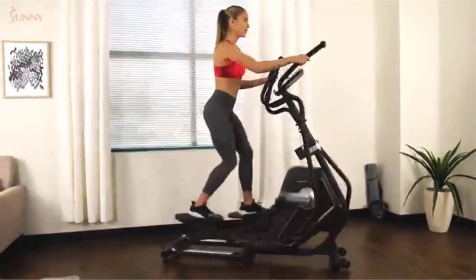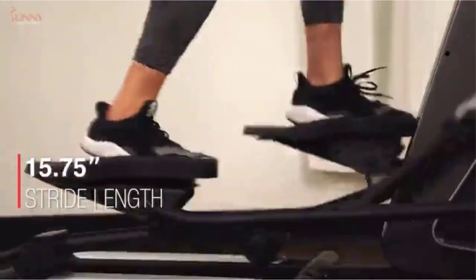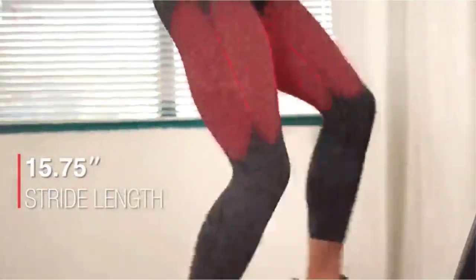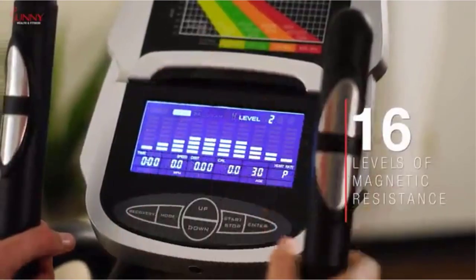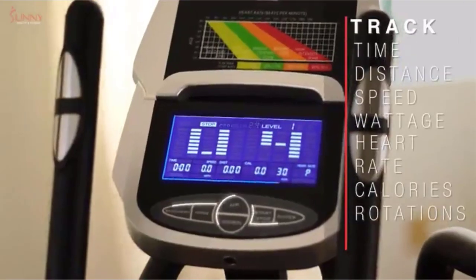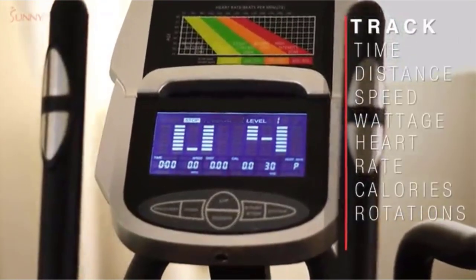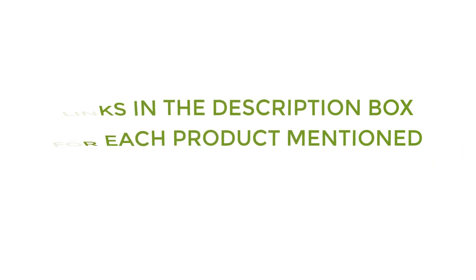There are many products available to choose from for the best home gym exercise equipment for women, each with different characteristics, benefits, and prices. To help you make a perfect decision, I did deep research, read tons of reviews, and compiled a list of the best home gym exercise equipment for women from reputable brands. If you want to know about the price and other information, be sure to check my description. So without any further delay, let's jump into the video.